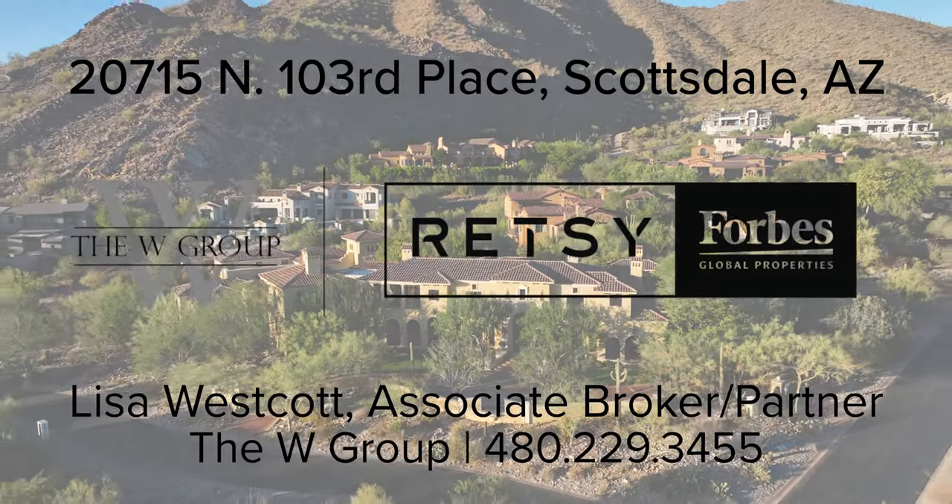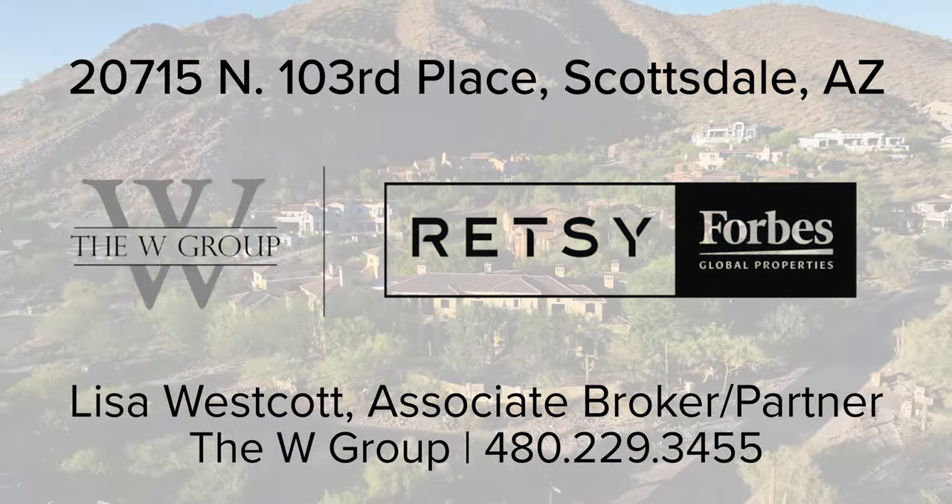Like the video? You'll love this home in person. Call me, Lisa Westcott, to schedule your private tour: 480-229-3455.